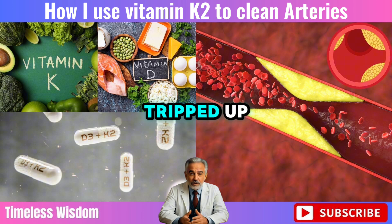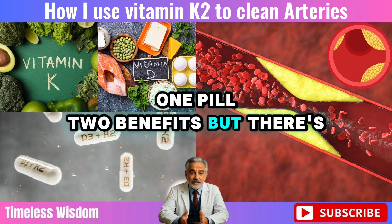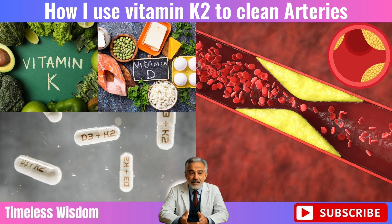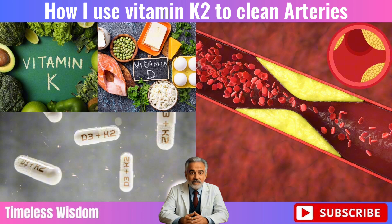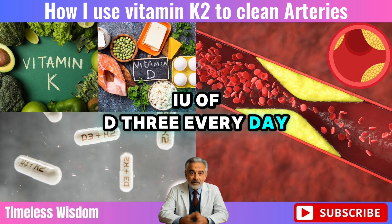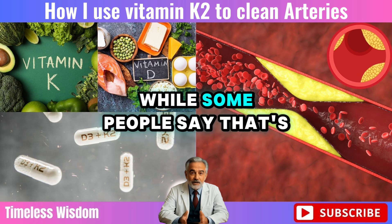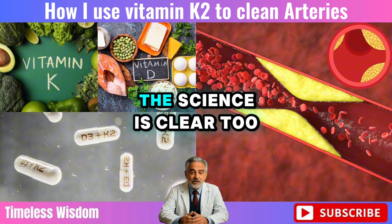Here's where many people get tripped up. Buying a combined K2 plus D3 supplement sounds convenient — one pill, two benefits. But there's a problem. Most of these combo pills contain only 90 micrograms of K2, far below the optimal dose, and 5,000 IU of D3. So if you try to get enough K2 by taking four pills a day, you'll end up with 360 micrograms of K2 — which is great — but also a whopping 20,000 IU of D3 every day, and that can be dangerous. High doses of D3 can raise calcium levels in your blood, potentially damaging your kidneys and other tissues. While some people say that's only a risk if you're low in magnesium, the safer approach is to avoid overdoing it altogether.